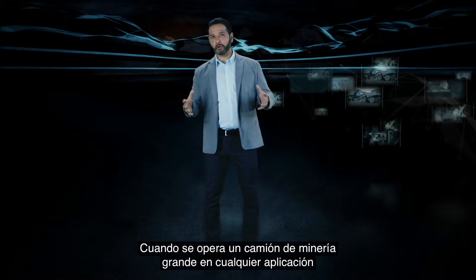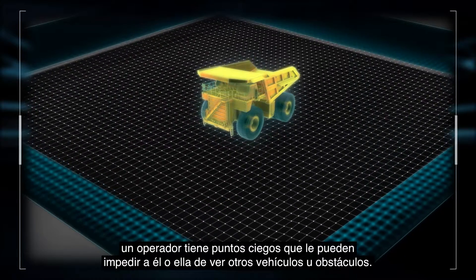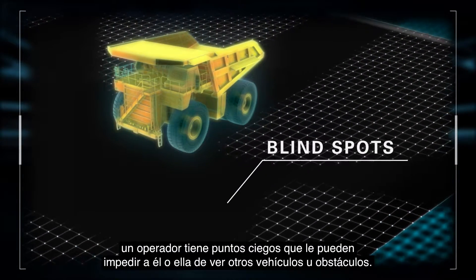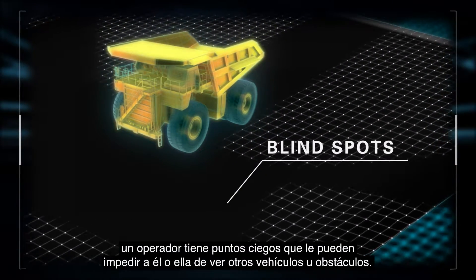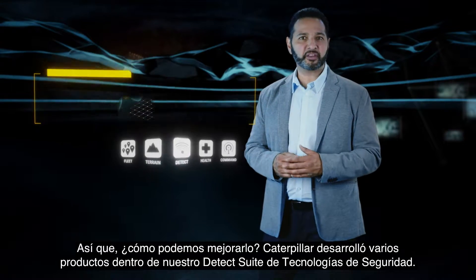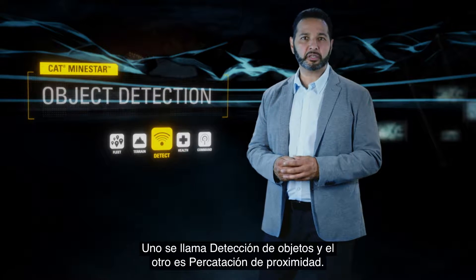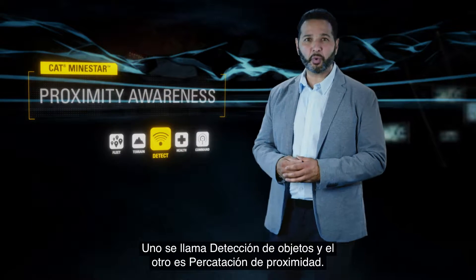When operating a large mining truck, in any application, an operator has blind spots that can prevent him or her from seeing other vehicles or obstacles. So, how can we make this better? Caterpillar developed several products within our Detect suite of safety technologies, one called Object Detection and the other, Proximity Awareness.